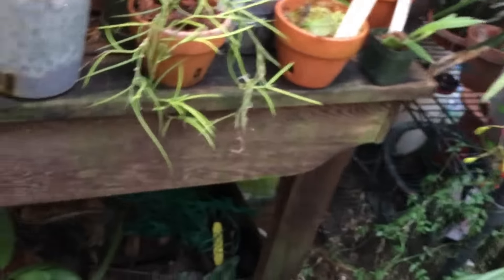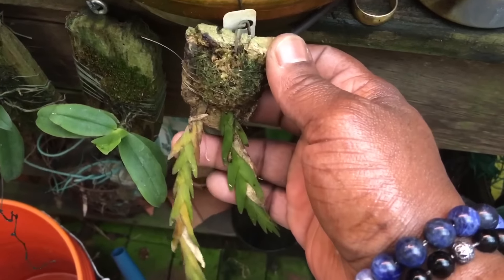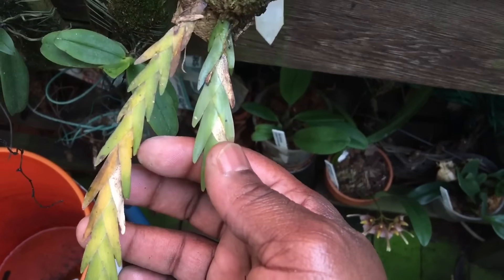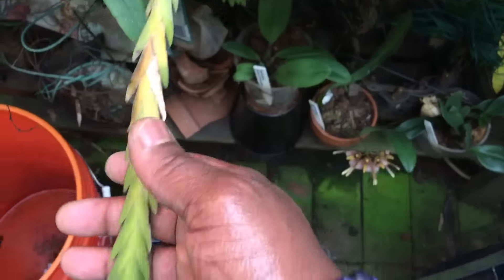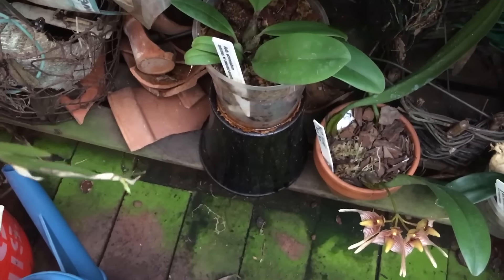This is my Laelia bennettii — I need to remount this on something. It was like this when I got it but the growths were a lot more dry, and since coming into my care it's firmed up. At the end of this, there looks to be a flower bud — at least that's what I think it is. I can't really focus on it that well with my camera, but we shall see.